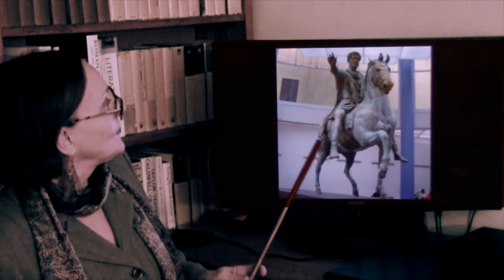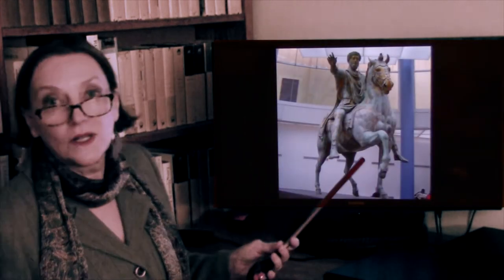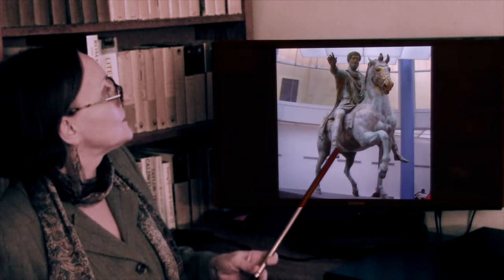Here he is — and it was all gilded. Those are the remnants of the gilding you see here.